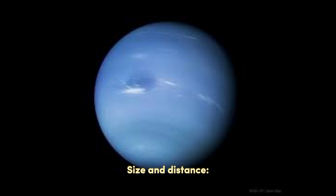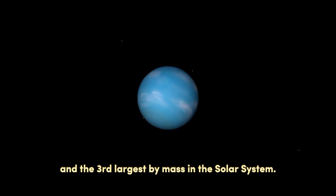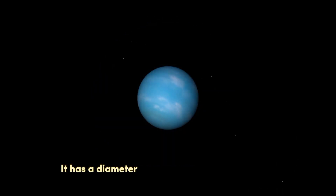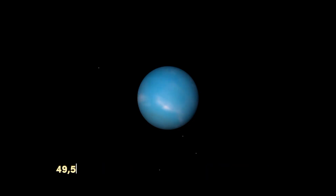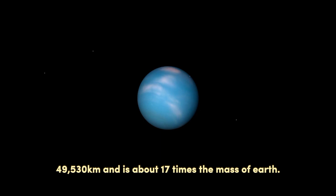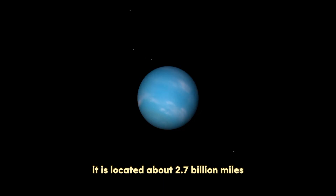Size and Distance. Neptune is the fourth-largest planet by diameter and the third-largest by mass in the solar system. It has a diameter of approximately 30,775 miles and is about 17 times the mass of Earth. In terms of distance, it is located about 2.7 billion miles, or 4.3 billion kilometers, from the Sun.